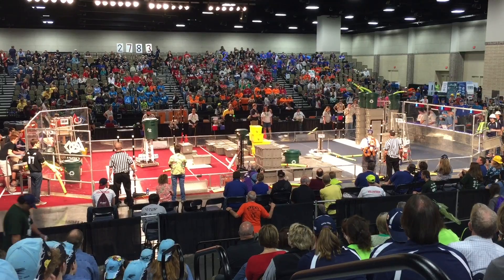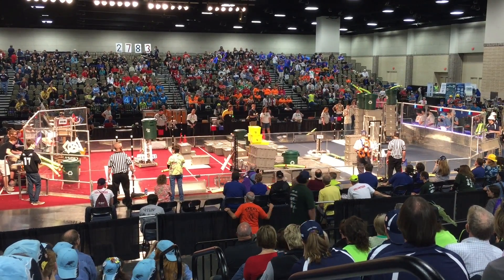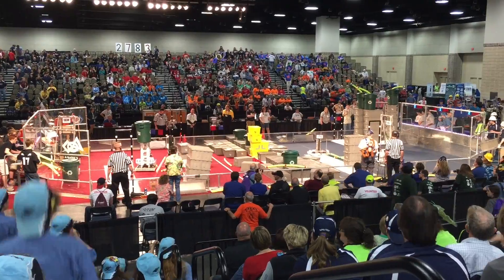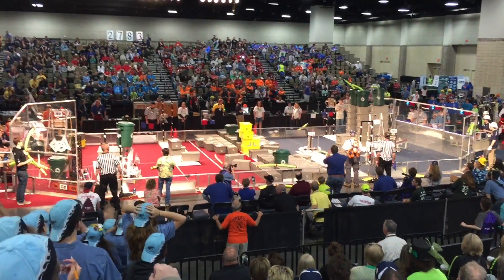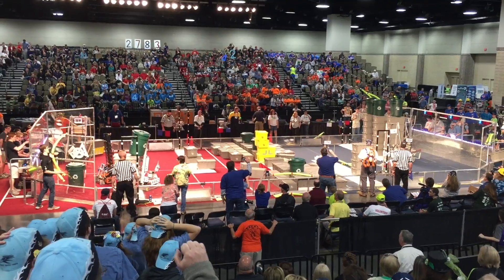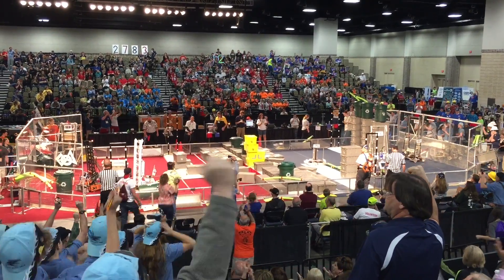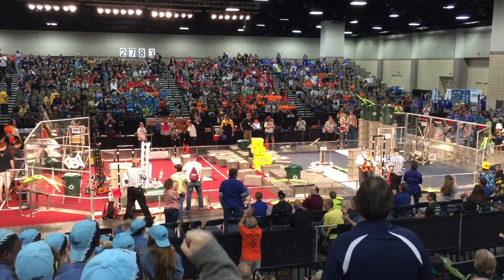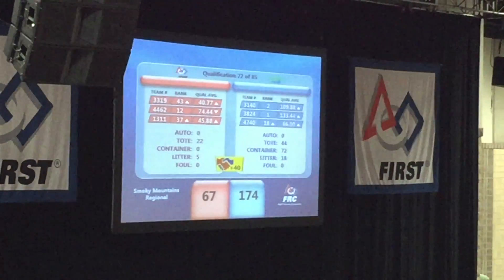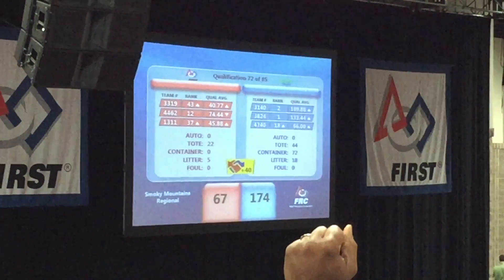124 points for the Blue Alliance, less than 20 seconds to go. Here they go — they're going to make it! 8, 7, 6, 5, 4, 3, 2, 1. They're going to make it! 94 points for the Blue Alliance, 67 for the Red Alliance.